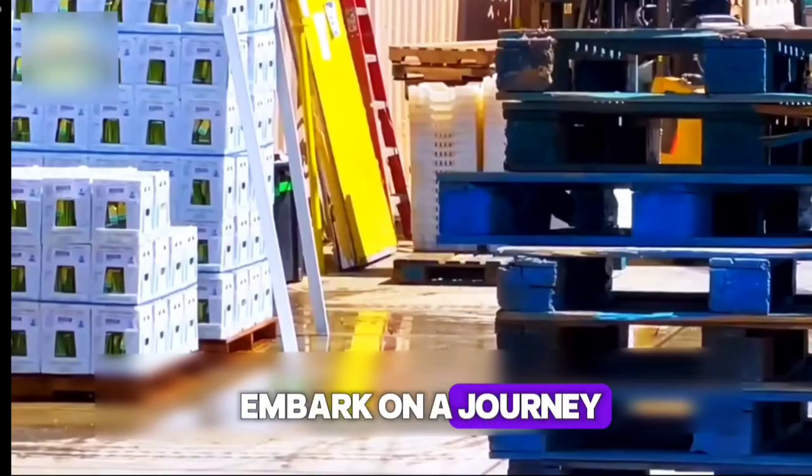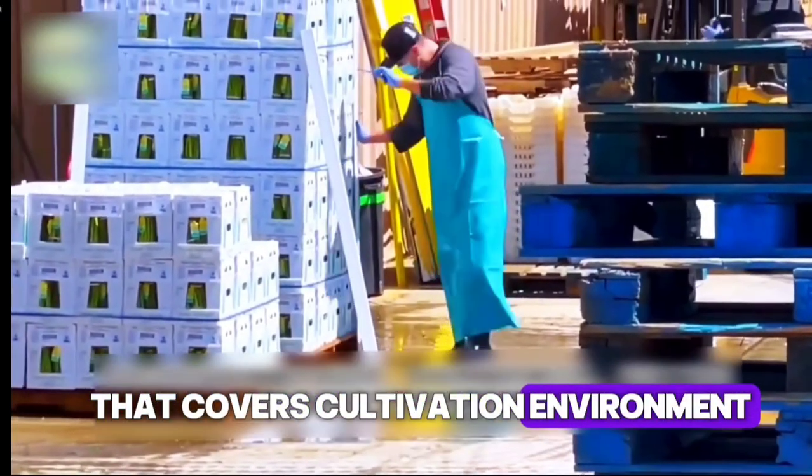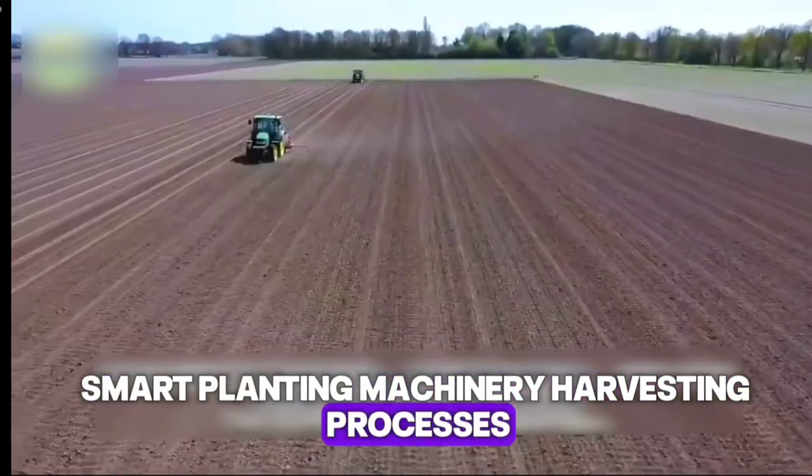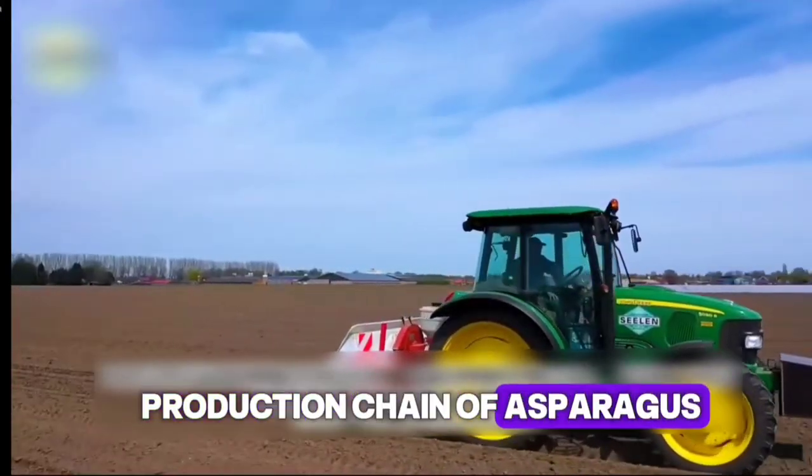Join us as we embark on a journey that covers cultivation environment, smart planting machinery, harvesting processes, and the post-harvest production chain of asparagus.